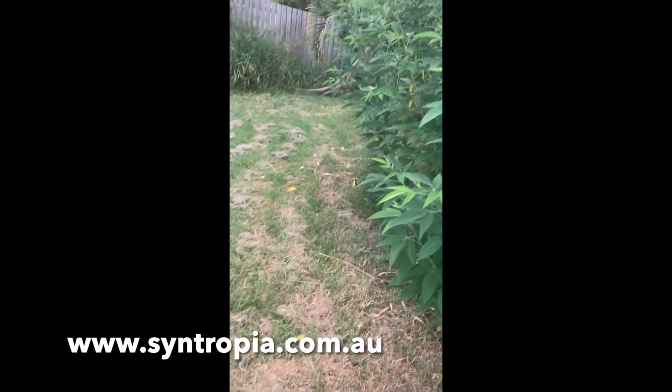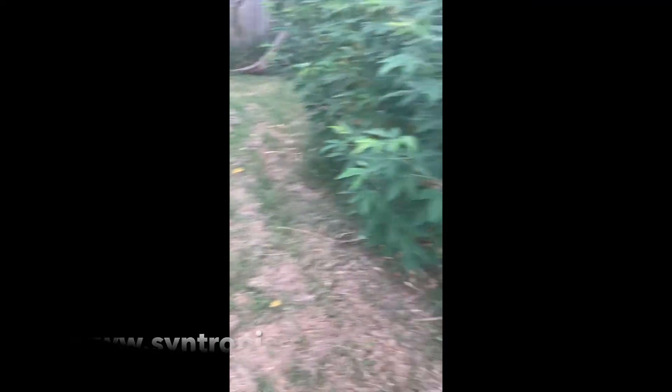That's a little insight into Syntropy in the yard. By the way, the lawn's awesome because it provides mulch.